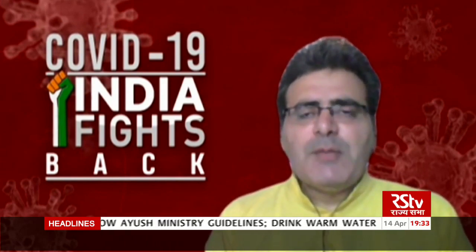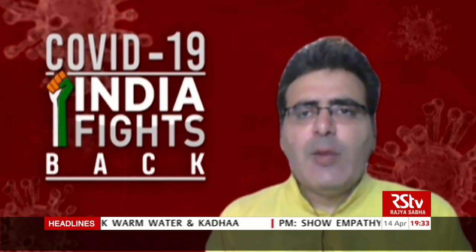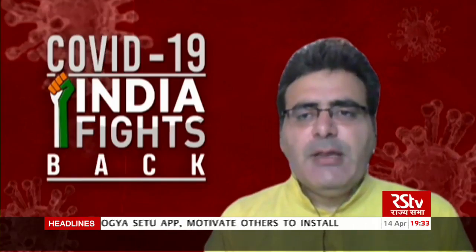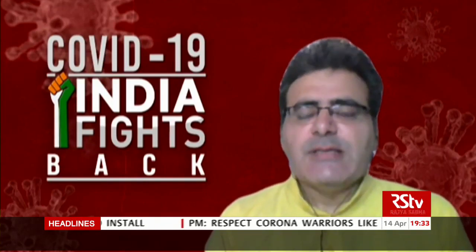Let's begin the show. We have with us the Director General of National Informatics Centre, Ms. Neeta Verma. We are also joined by Professor Rajiv Das Gupta of JNU, and we also have with us Mr. Subhimal Bhattacharya, the cyber technology expert. Let's begin the show with the Director General of National Informatics Centre, Ms. Neeta Verma.